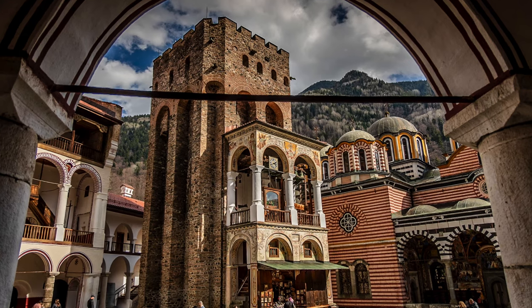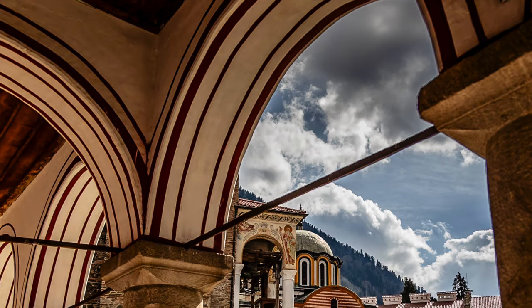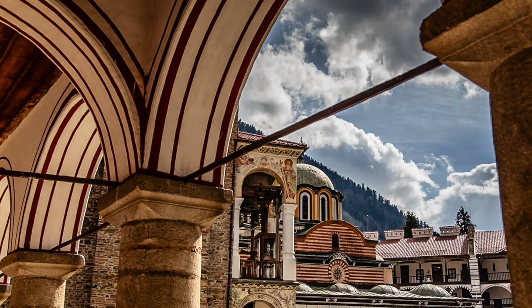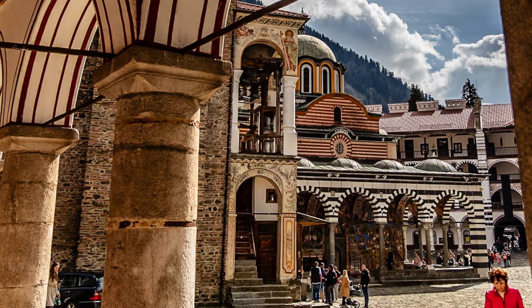Before we get started, I just want to say thanks for watching our video — it really means a lot to us. We are over halfway to our goal of 1,000 subscribers, so be sure to subscribe if you haven't done so. Hit that like button and share our videos; that would really help us a lot.